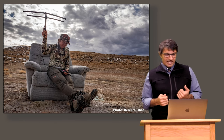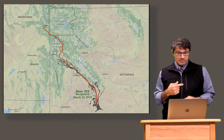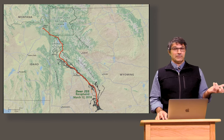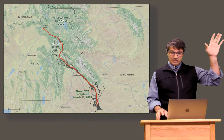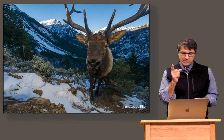My graduate student Anna Ortega spent the next year and a half trying to find Deer 255 and figure out if she had come back. She never did find her. But then in the spring of 2018, we were catching deer again in the Red Desert, and the helicopter crew brought in a deer whose collar had malfunctioned — and it turned out to be Deer 255. Now she has a fresh GPS collar and we can watch her movements to see if she goes all the way back to Island Park, Idaho.